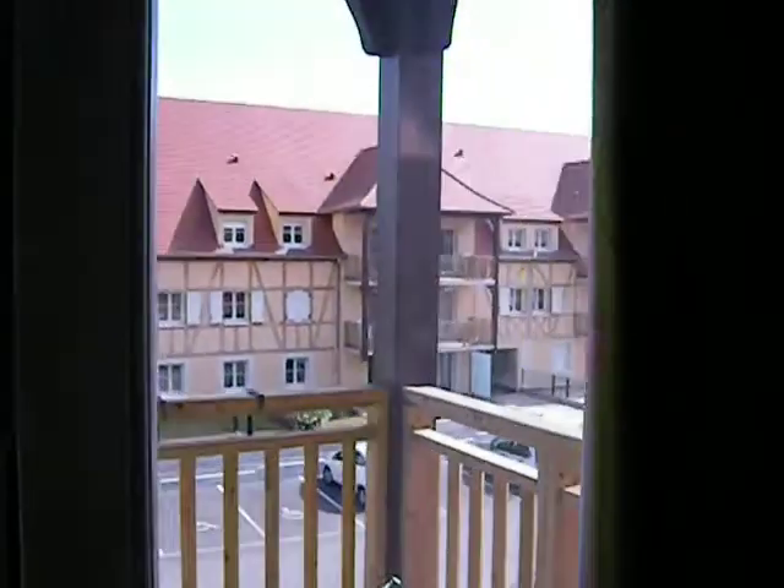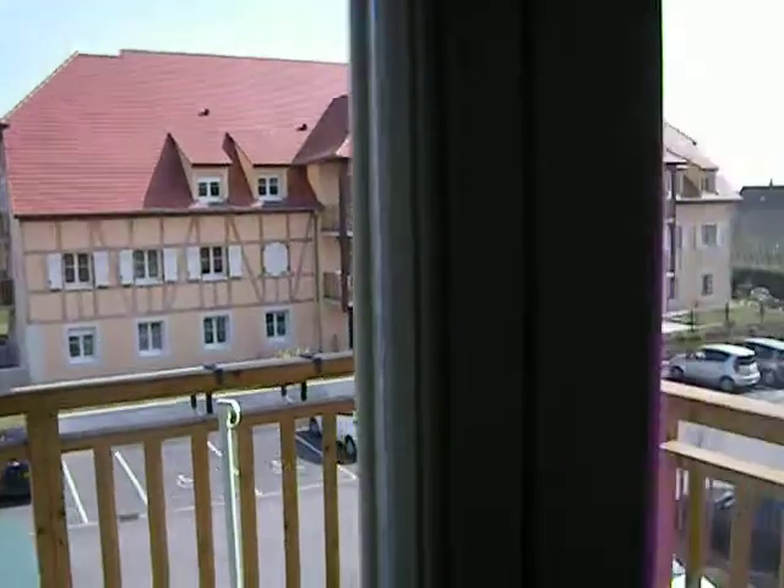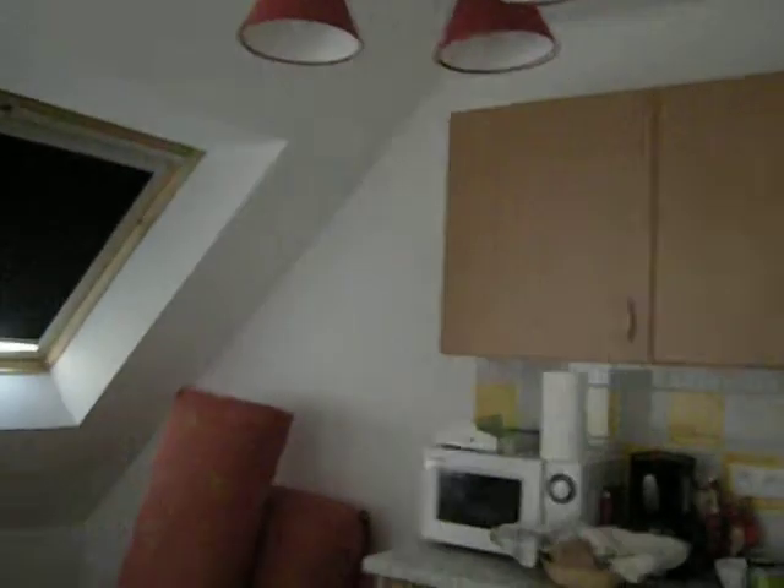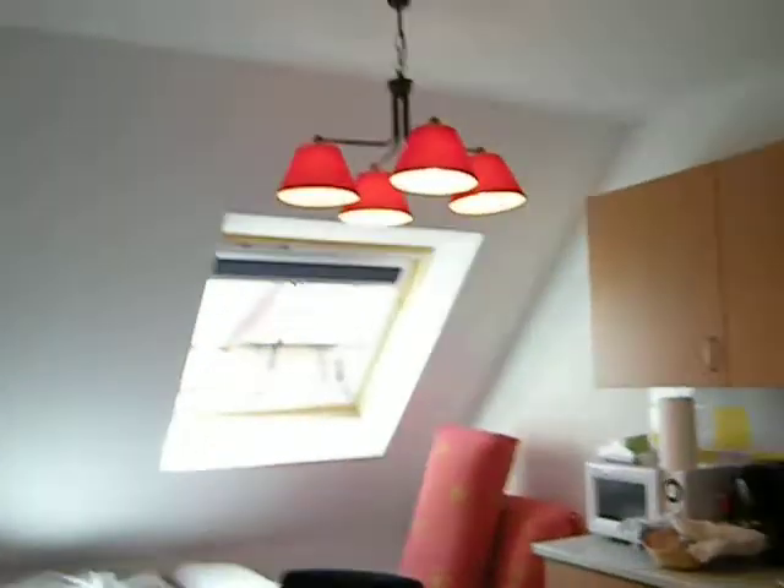I only have a couple more minutes left on this chip for video. As I've shown you on another clip, these are apartment buildings in the back. There's really no view to speak of except for the vineyards, which are kind of nice. And there's a skylight which opens.